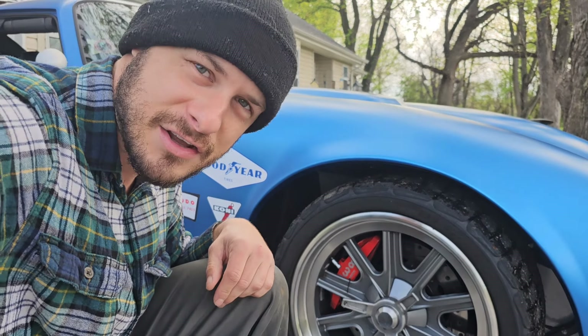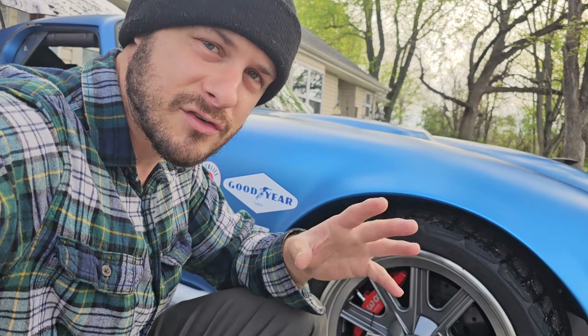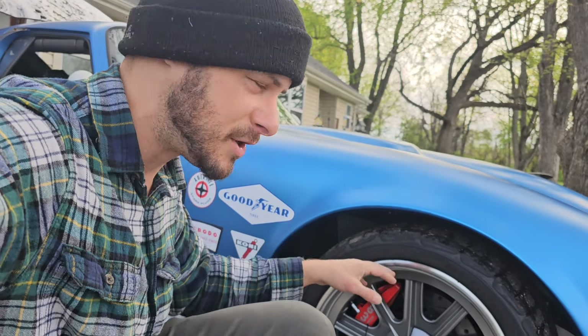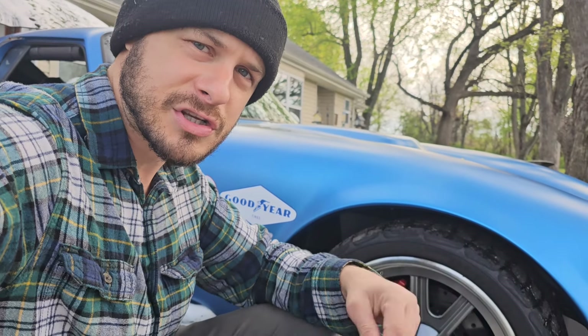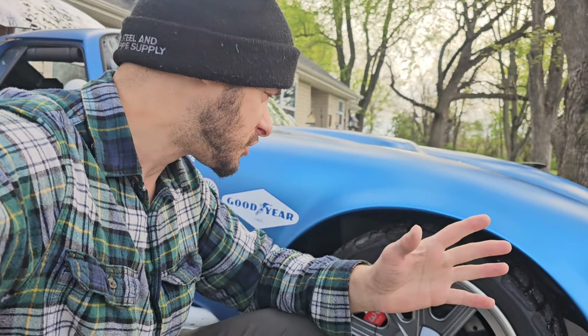Number three is definitely the suspension. We've got double wishbone in the front, same in the rear, with a brand new Mustang independent rear suspension and a limited-slip diff. The suspension is so sophisticated — it's a perfect blend of comfort and performance.